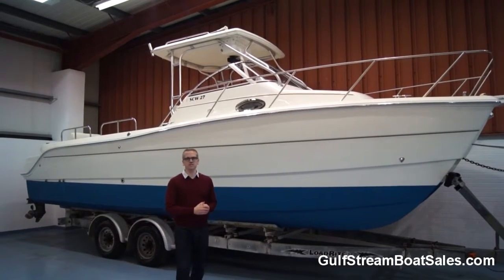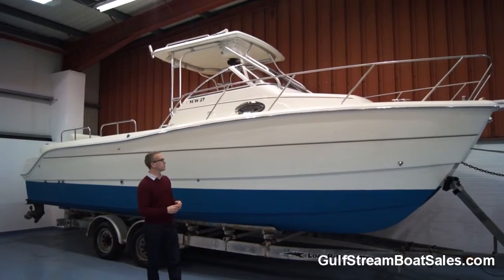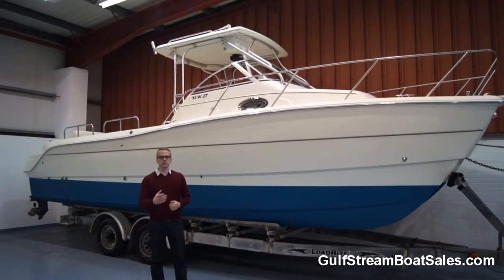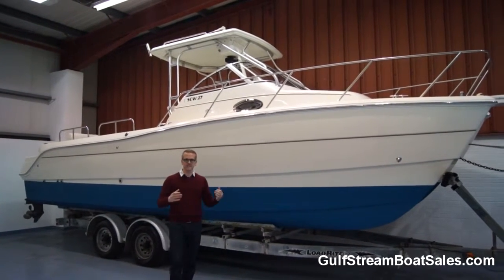Hi, I'm Niall from Gulfstream Boat Sales. Today we're taking a look around at the Sportcat SCW 27. This is a Power Catamaran. It's a 2002 boat. It's a fabulous big sea fishing boat, very stable boat.